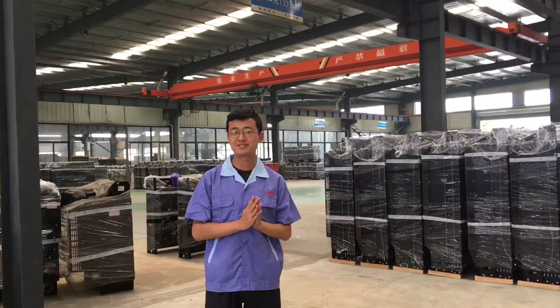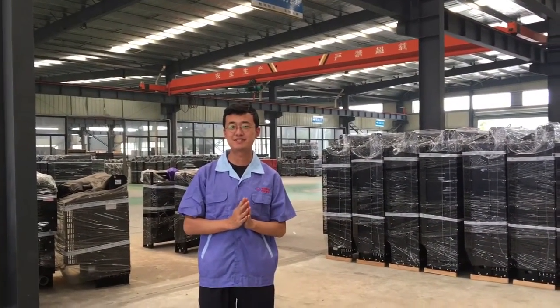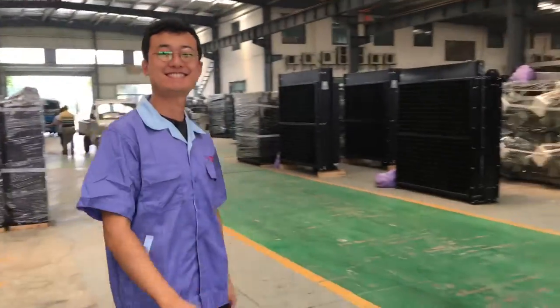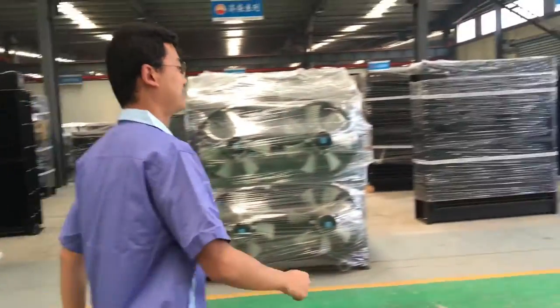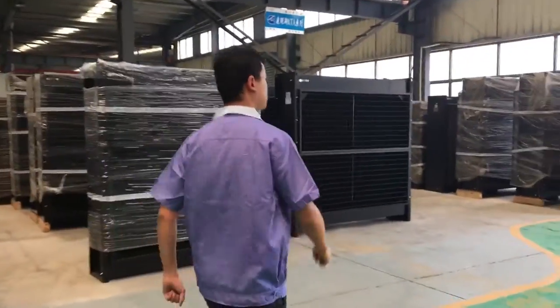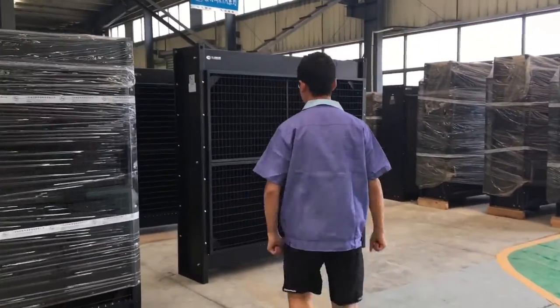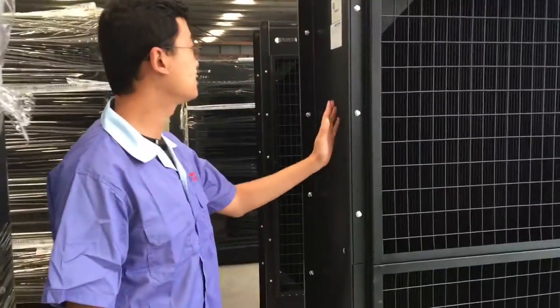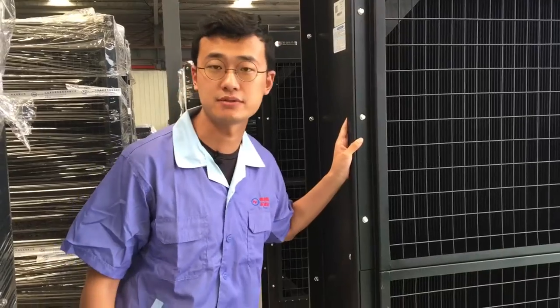So next we are going to show you around the Cummins series. So why not go and let's check it out. This is our Cummins KTA50 series product.